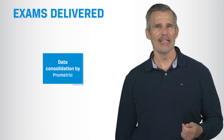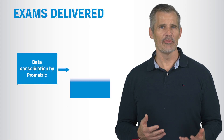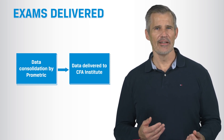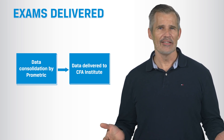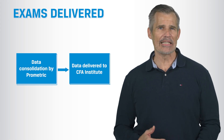After you take your exam, the exam data is sent securely from the test center to Prometric, where it is consolidated and then made available to CFA Institute. Because we have tens of thousands of candidates all over the world, this process may take several days after the window has officially closed to be completed.